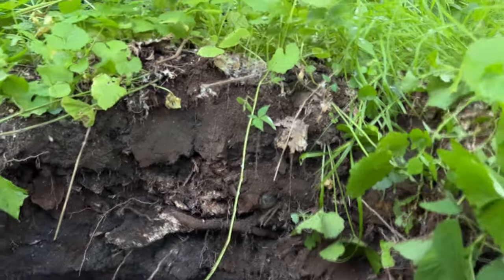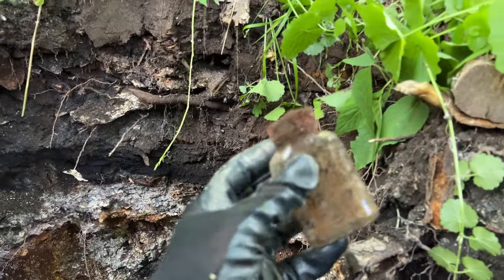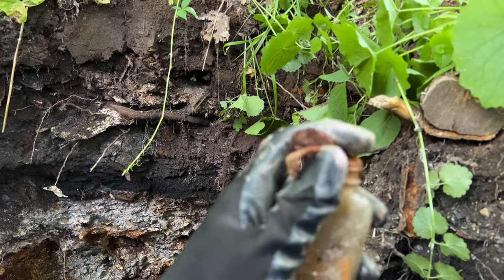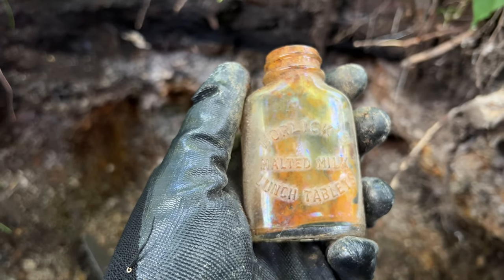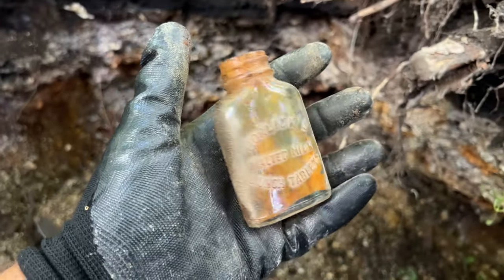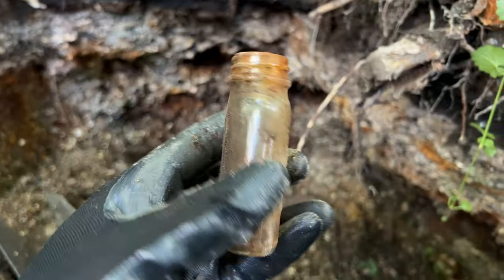I just noticed something — as I'm digging the hole deeper, there's something higher up in the wall. These mosquitoes are terrible, but it doesn't mean it's not going to be cool. It might not be as old. It's got a top — cork or a screw? It was a degraded top, I guess. This one says Horlicks Malted Milk Lunch Tablets. This is so neat, y'all — you just never know what you're going to get. These products aren't anywhere near available these days.